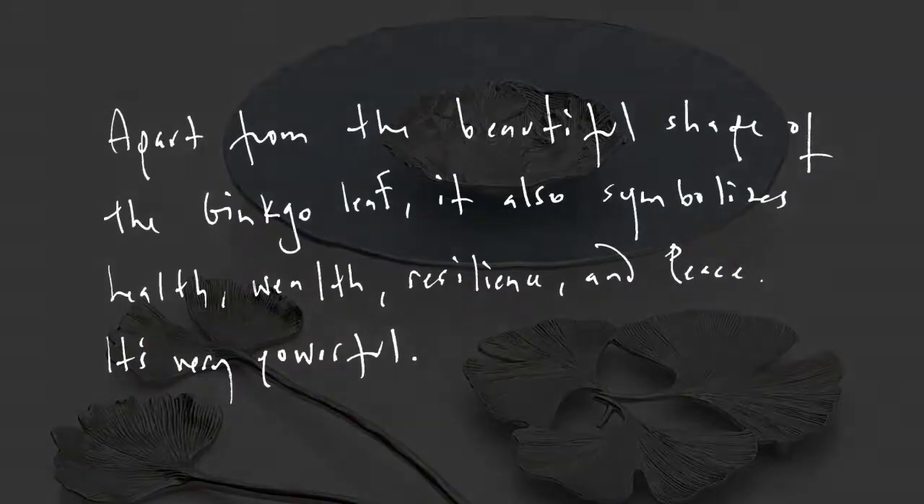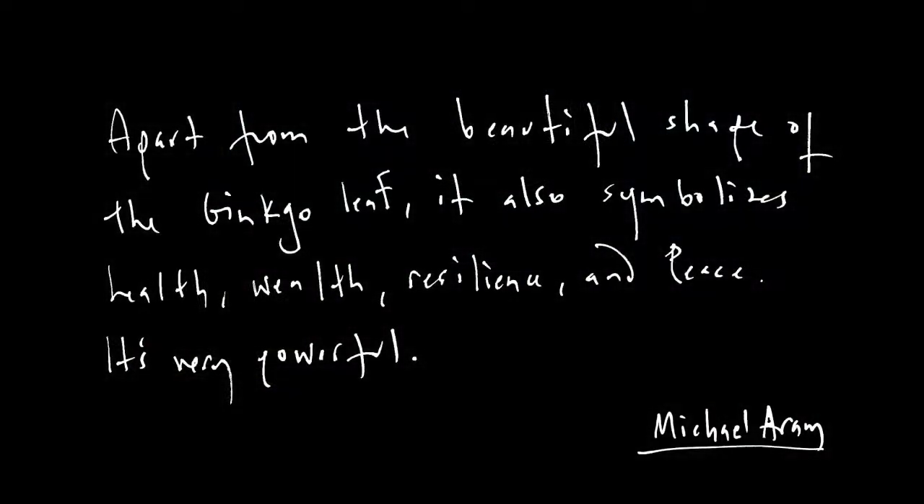Apart from the beautiful shape of the ginkgo leaf, it also symbolizes health, wellness, resilience, and peace. It's very powerful.